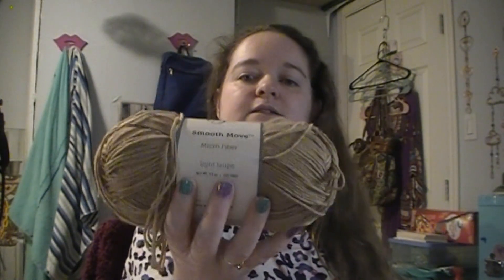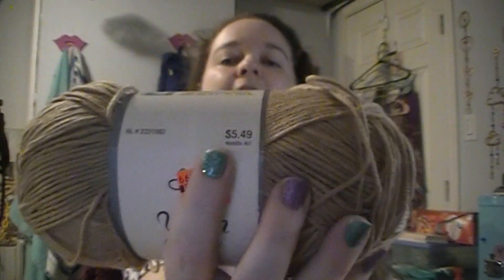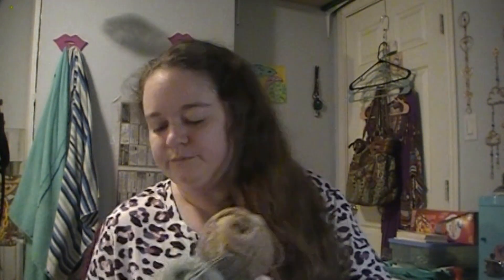This other one is also a Yarn Bee Smooth Move Microfiber and it's in the color Light Taupe. I got these for $1.37 versus the regular price which is $5.49. I only paid $1.37 for these, and they are 270 yards each. I'm not sure how many of these Smooth Move Microfibers I got, but these two I was only able to get one of each color.